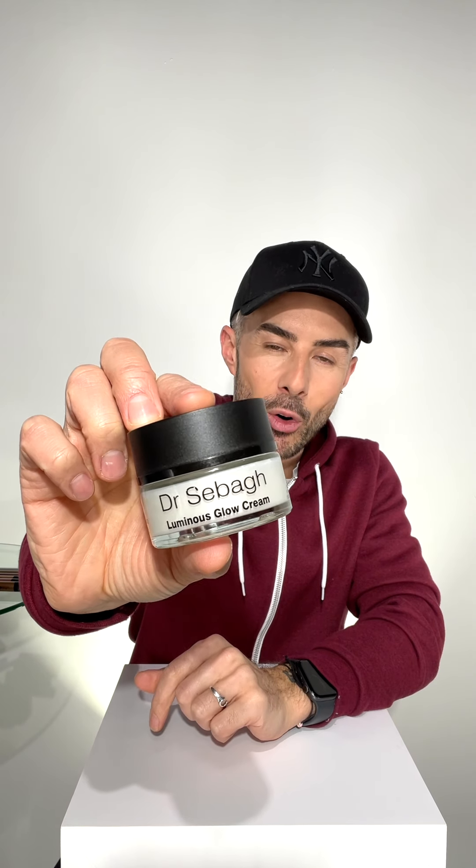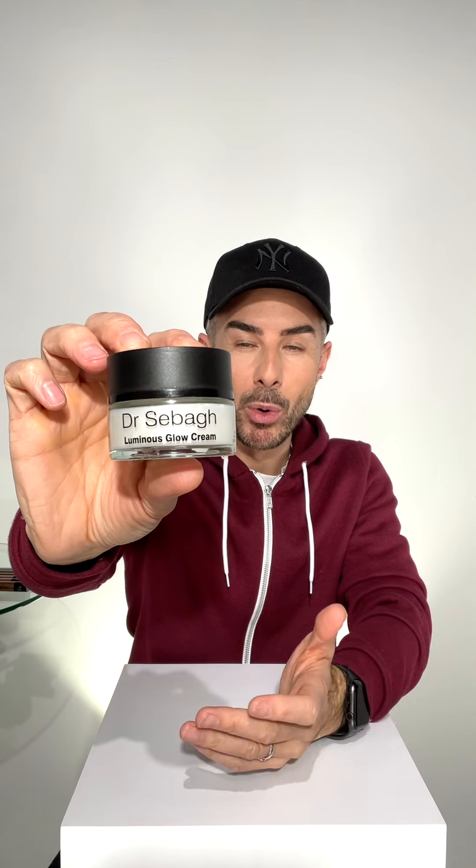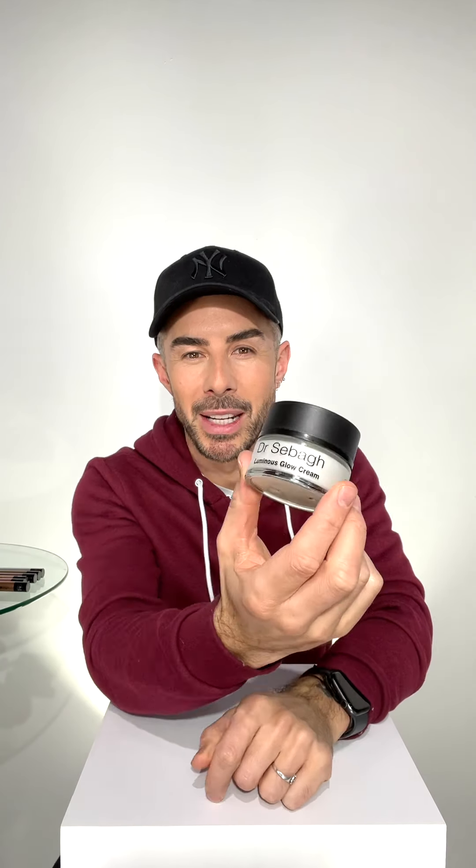So I was introduced to this brand maybe two or three months ago. It's from the super famous surgeon Dr. Sebagh. He's famous for all of these amazing anti-aging surgeries and just making people look amazing, so I thought the skincare must be cool too. And actually it turns out that this is one of my absolute favourites from the range. This is the Luminous Glow Cream.